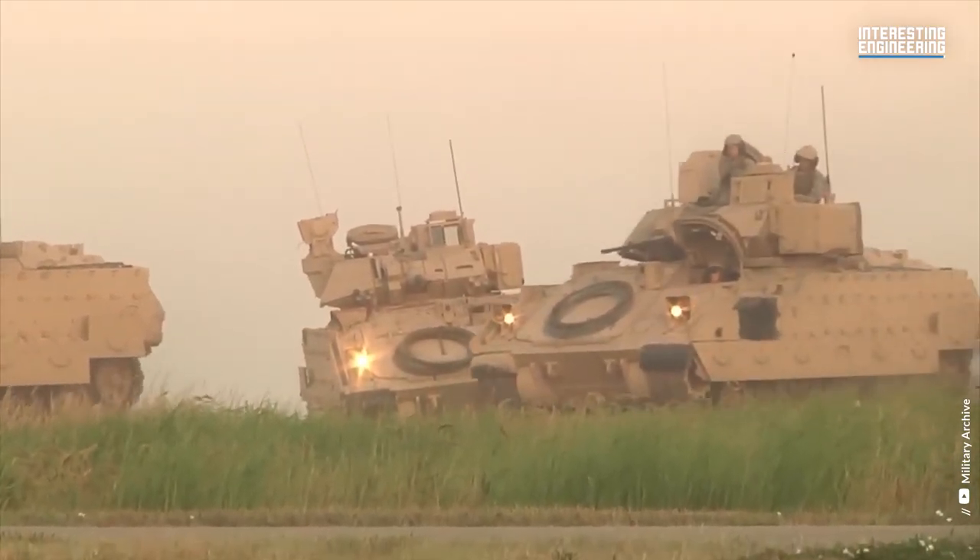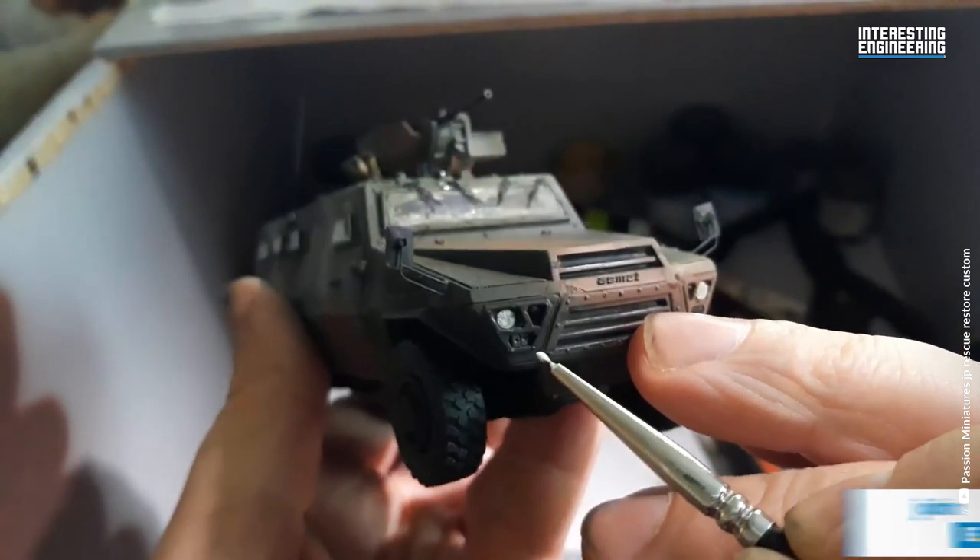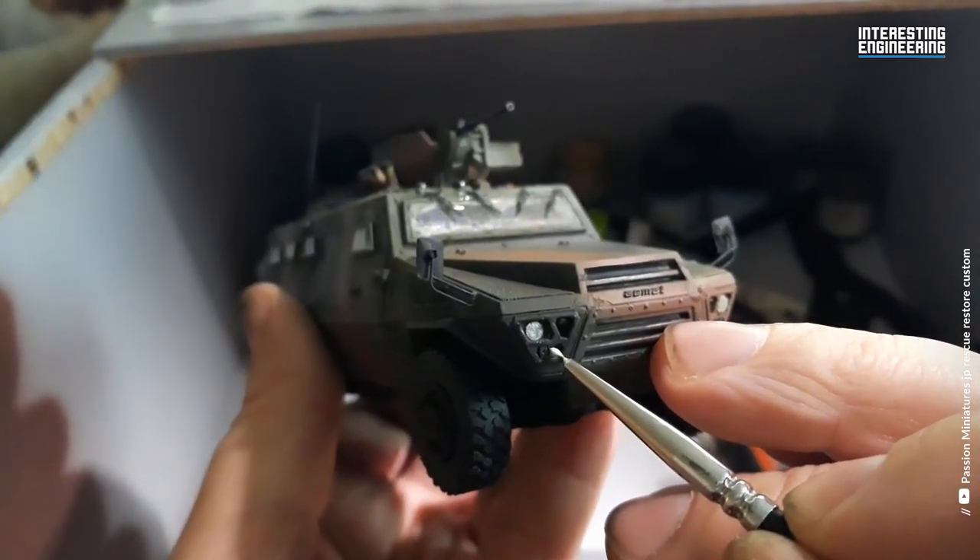So that's it for today. If you have ever been in one of these vehicles, we would like to read about your experiences in the comment section.